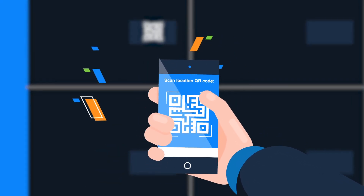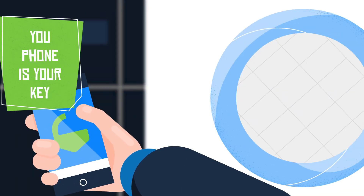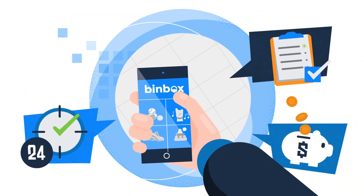Guests can reserve, manage, and pay for their lockers all through the Binbox mobile app, with their phone as their key. Compliance and convenience at your fingertips.